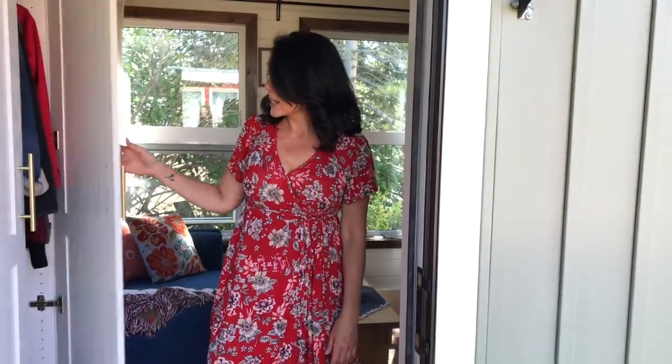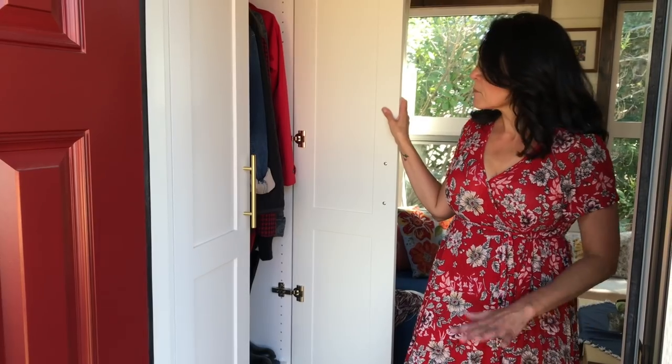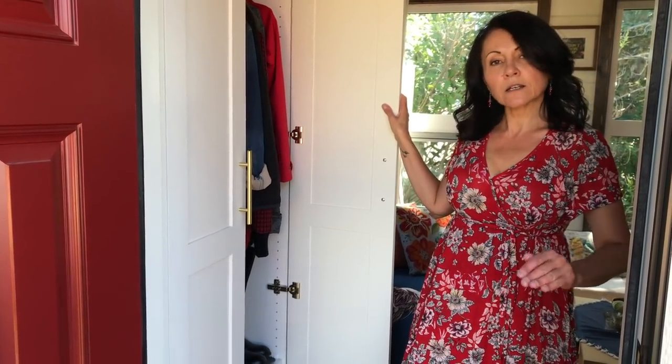The first thing you're going to see when you walk into the house is a front entry closet. So many tiny houses I see do not have front entry closets. That probably works fine if you are in a really mild climate where you only have one season, summer. But I live in Alberta, Canada, and we have all four seasons — winter, winter, winter, and construction. That's the joke.